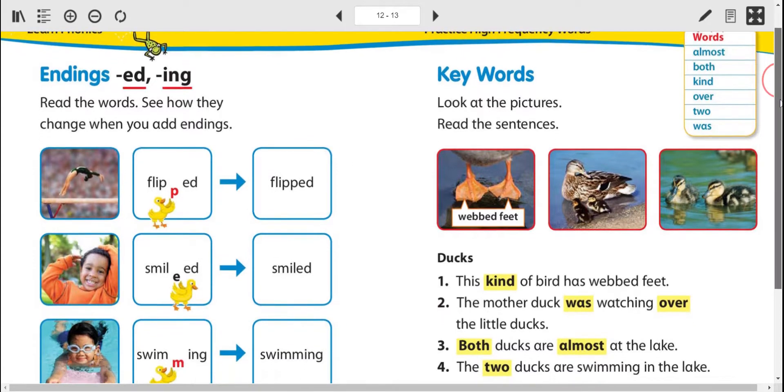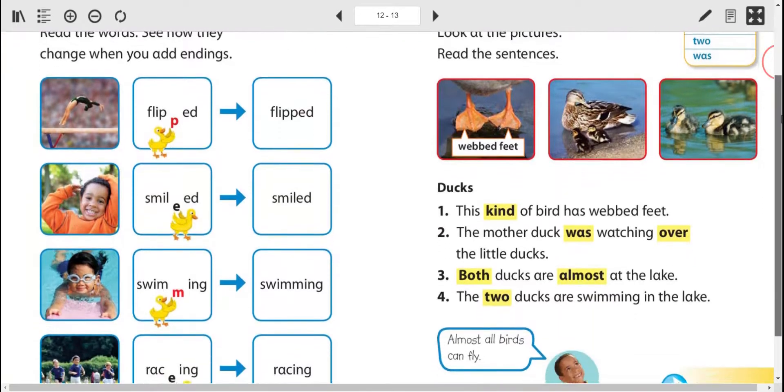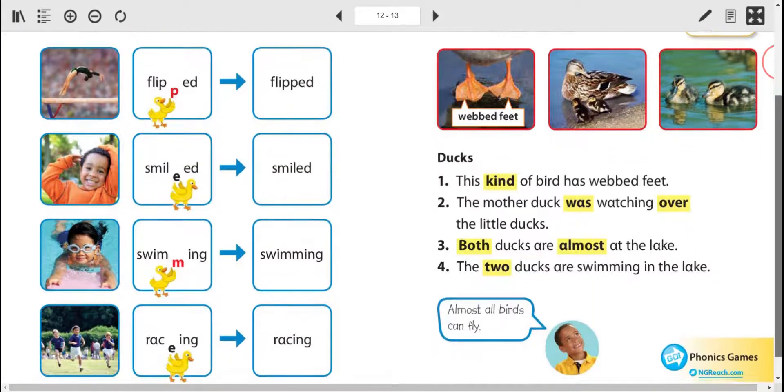We have our endings with ED and ING, and if we look close, you can see how the words change when you add endings.